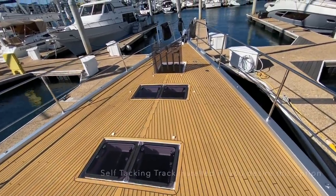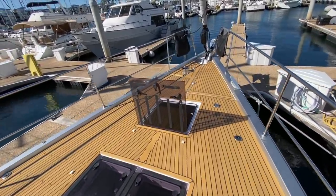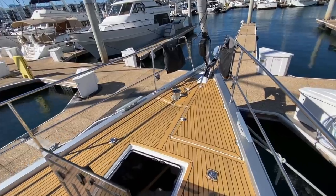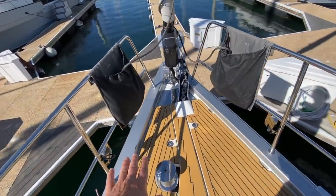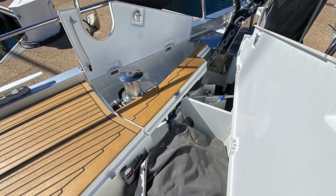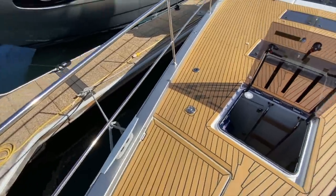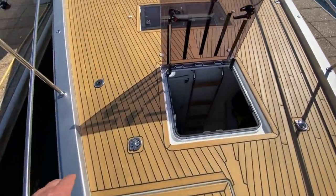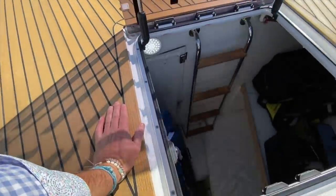This particular vessel is set up with the larger headsail — all high-end North Sails. Moving up forward, you can see the nice easy access up to the bow. We have our anchor locker here and a great locker that houses the washdown. We also have all the spinnaker deck fittings on board, really high-end.